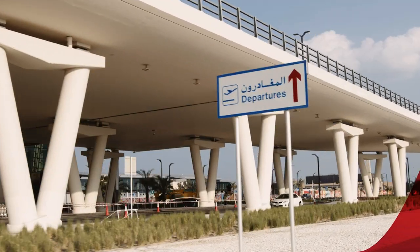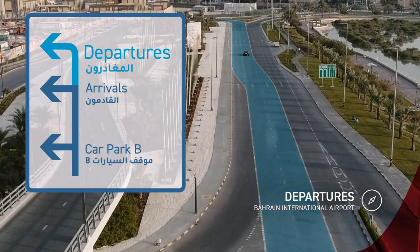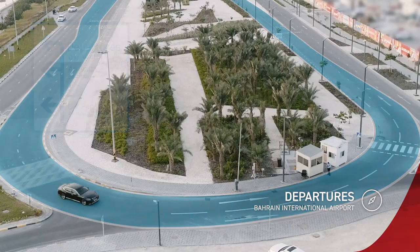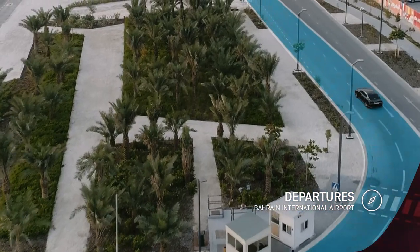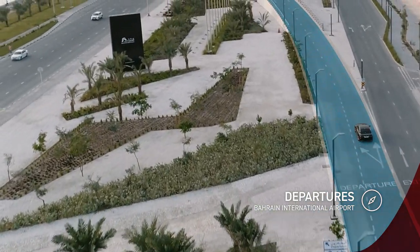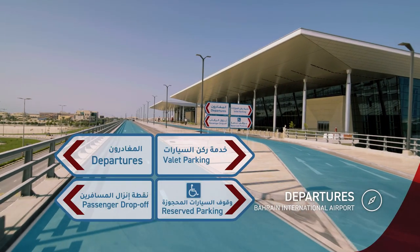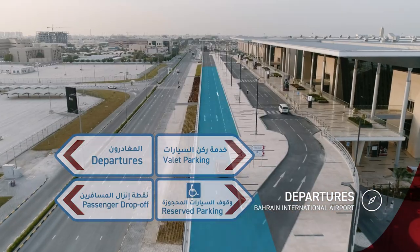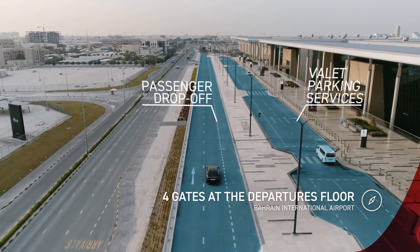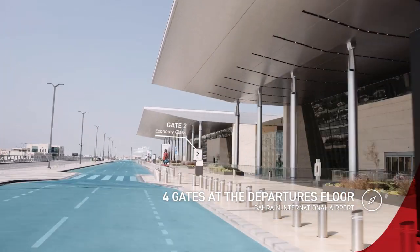For departures, take the third left turn following the departure signage. Continue straight on the bridge and keep left to drop off passengers. If you're using the valet service, take the right lane.